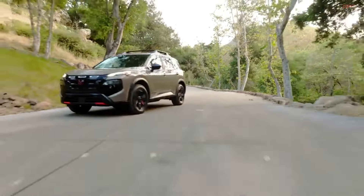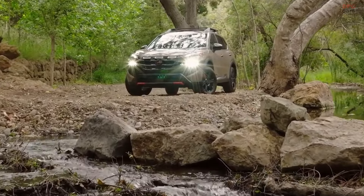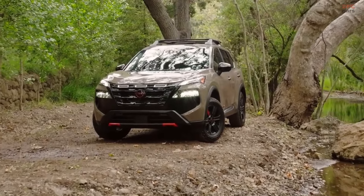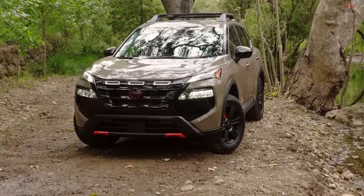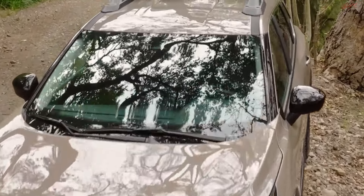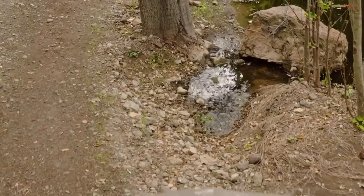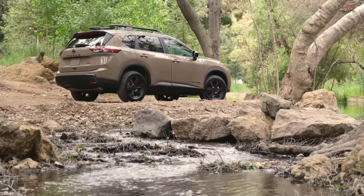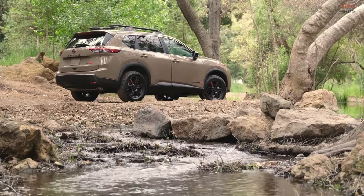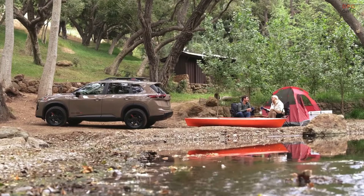The 2025 Nissan Rogue is set to elevate adventures both on and off the highway with its new Rock Creek Edition and the advanced ProPilot Assist 2.1 driver assistance technology. Building on the impressive visual refresh from the 2024 model year and the inclusion of Google built-in, the latest Rogue model promises enhanced features and capabilities. Arriving at Nissan dealerships later this summer, the 2025 Rogue's pricing will be disclosed closer to its sale date.